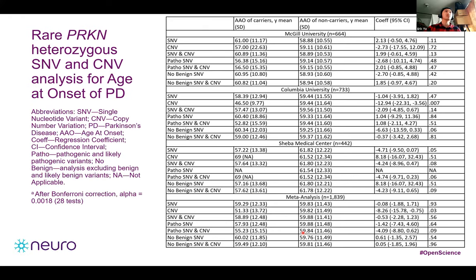We also analyzed the effect of heterozygous Parkin variants on age of onset of Parkinson's disease. We compared age of onset of carriers versus non-carriers for each cohort separately and combined, checking for SNVs, CNVs, and pathogenicity combined and separately. Again, nothing passed Bonferroni correction and results were not significant.